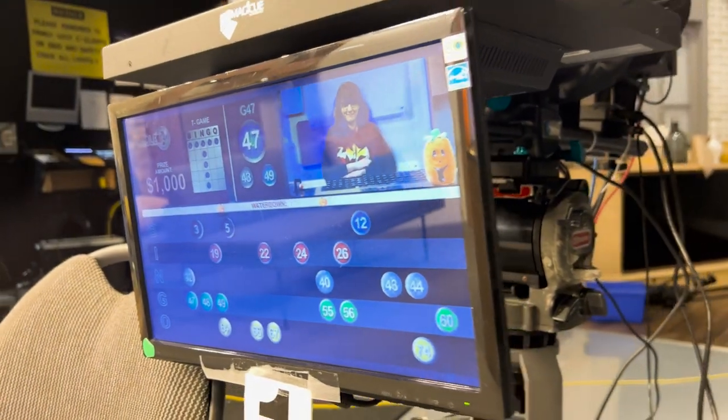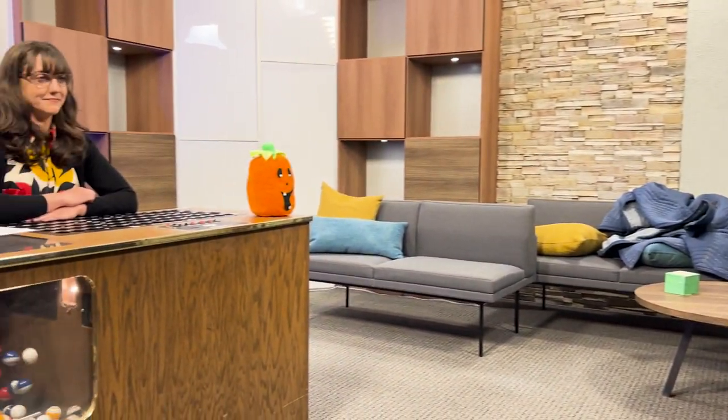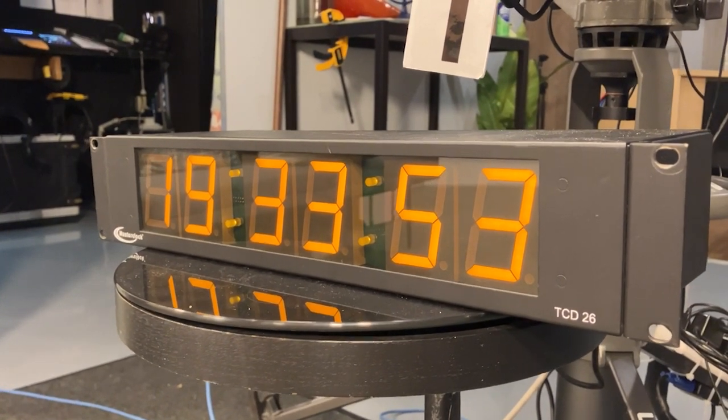Take a look at what the bingo caller is looking at during the show. They are seeing the screen that all the players are looking at, plus a countdown clock to assist with the timing between calling bingo balls and to help keep us on track to finish the show in exactly one hour.